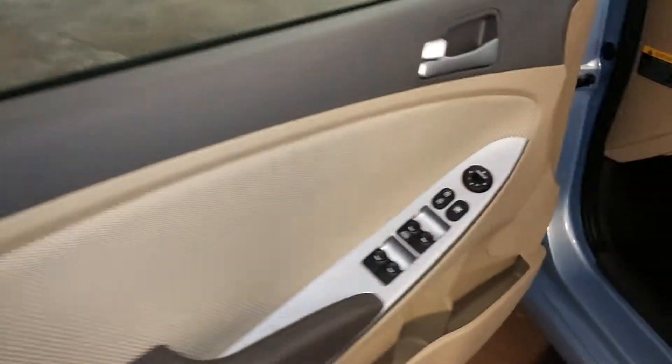Here's your front passenger driver's side hubcap and turn light. Of course, the tire tread is definitely more than half-life. You've got your power windows, power door locks, and power mirrors right here.